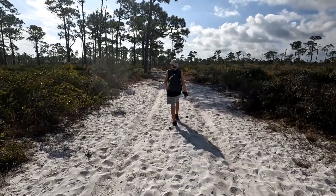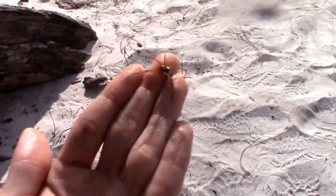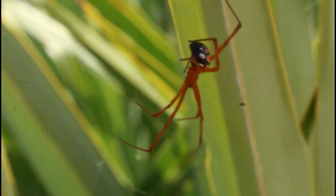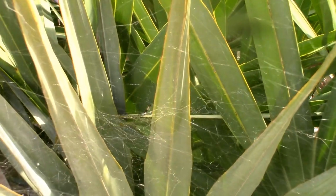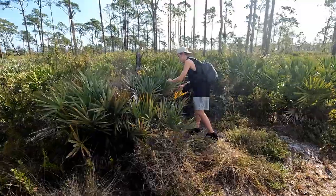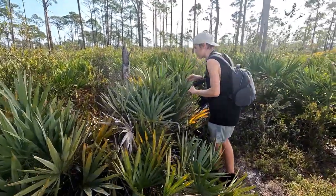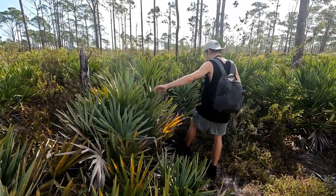Today we are out here in one of these white sand scrub habitats with one goal in mind: to safely handle one of these beautiful spiders and show that these highly venomous beauties are nothing to be afraid of. These spiders set up their webs almost all the time on saw palmettos, so the way we have to look for these is by scanning through all these little saw palmettos covering the ground, gently pulling on the palm fronds one by one until we inevitably reveal the web of one of these beautiful spiders.